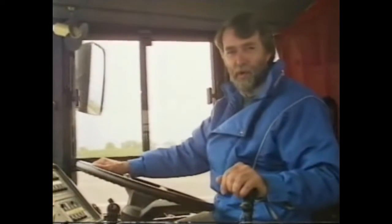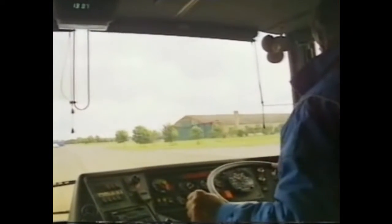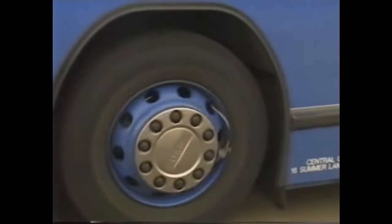Then all I have to do is reassure my passengers there's no real problem, bring the coach safely to a halt by the side of the road, and then jump out and investigate.